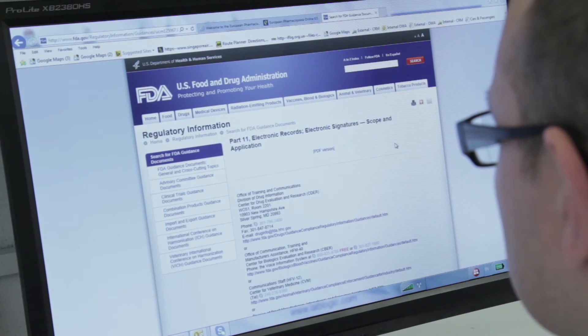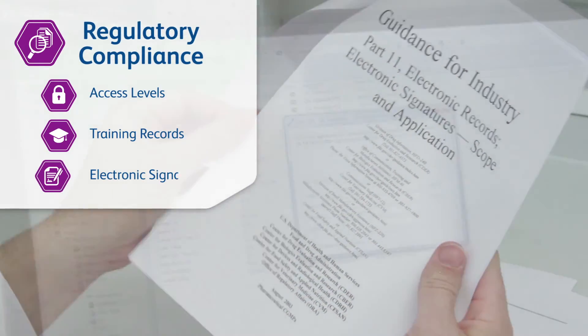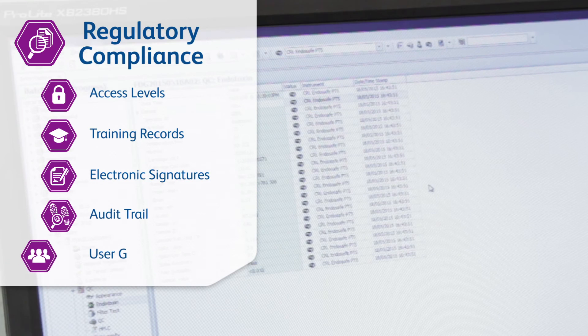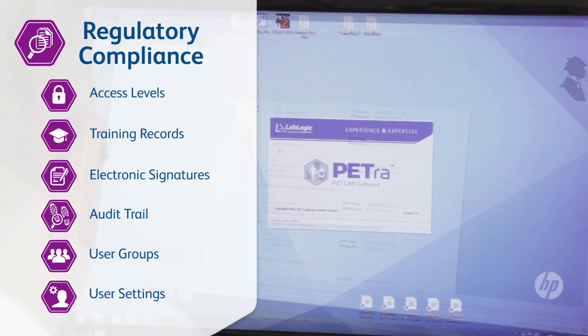Petra's regulatory compliance module is designed to meet the requirements of various authorities. Electronic signatures, audit trails and user management are key features in this module.